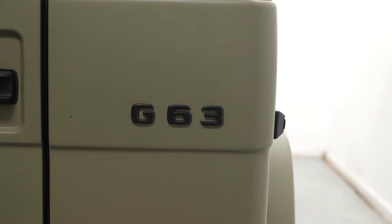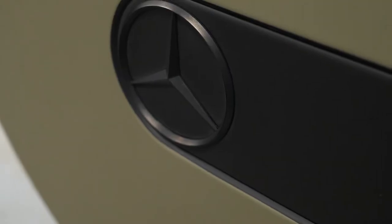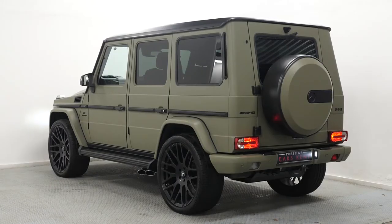If you'd like any more information on this G63 AMG or would like to see the full specification sheet, please contact one of our sales team through the number at the end or inquire through our website.